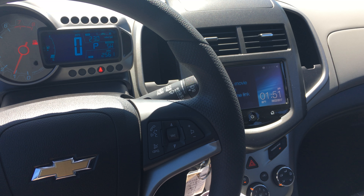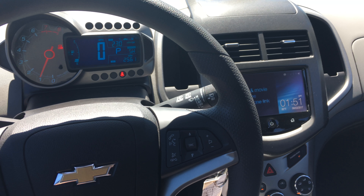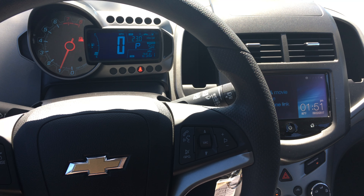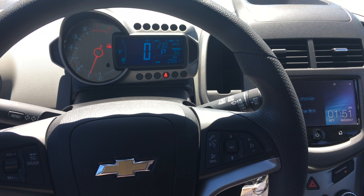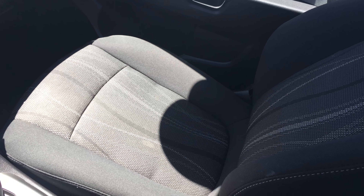Hello, this is Jonathan again here at Peterson Chevrolet. I ventured inside the Sonic LT — this is a Sonic LT, very roomy and comfortable inside. The seats here, some people may say, are very comfortable. They actually feel like little baby couches.